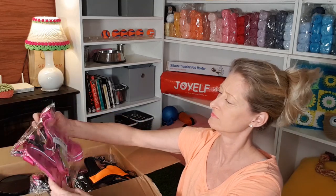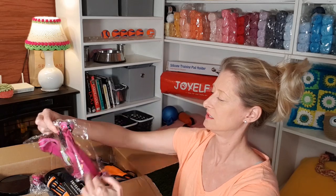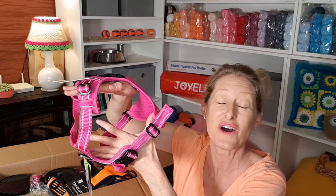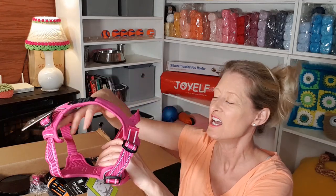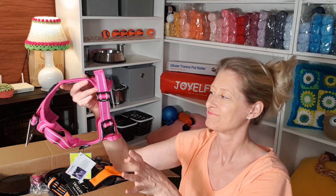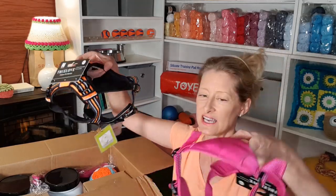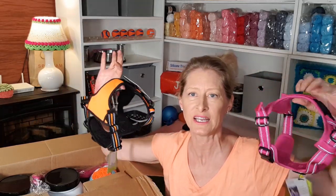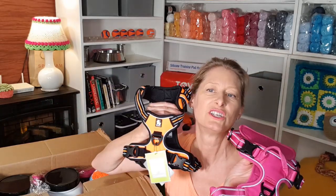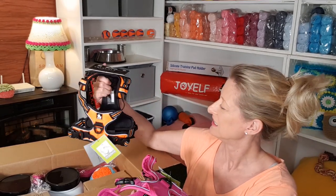And a pink one for Mabel. These are size medium. I wasn't sure about the sizing because I ordered them before I even met Churchill and Mabel. So I was just guessing — they're medium dogs, order medium harnesses. So they're both matching: pink and white, and orange and black. Oh my gosh, they're so squishy. That's awesome.